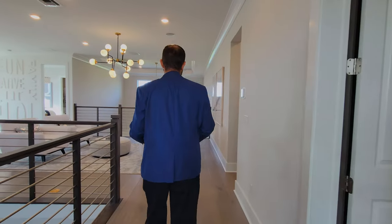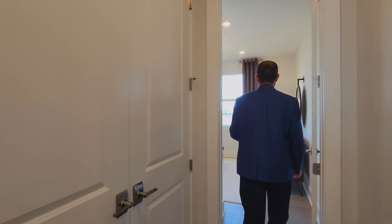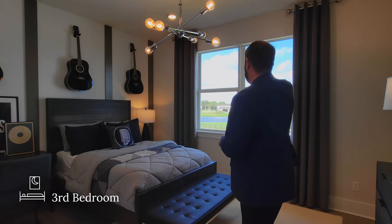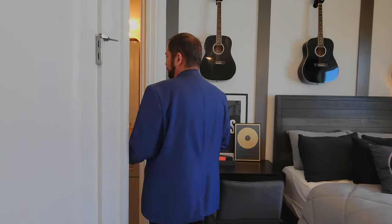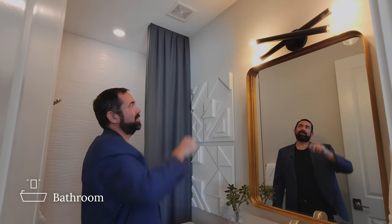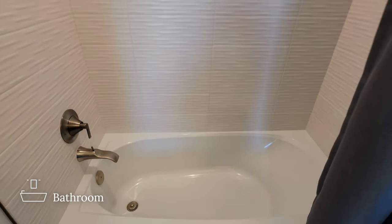Bedroom three is a nice-sized room with a full-size bed and an area for a small office or homework space. Windows look out to the Florida weather. It has its own closet and a private bathroom with ceramic tile floors, gray cabinets, solid surface countertops, a mirror with a unique black X-shaped light fixture, and a tub with tile going all the way to the ceiling.